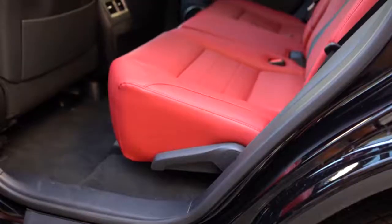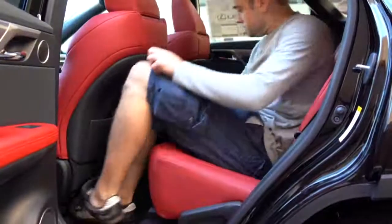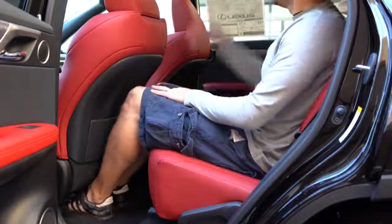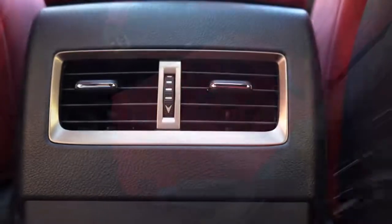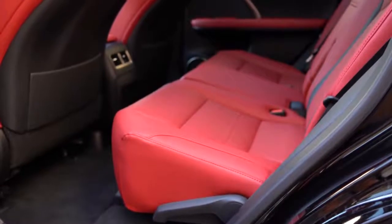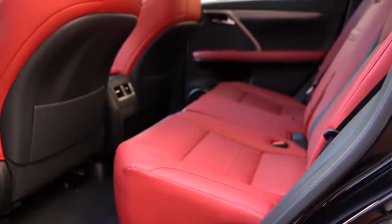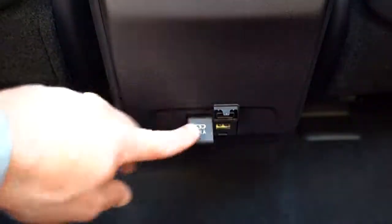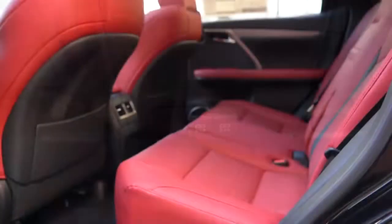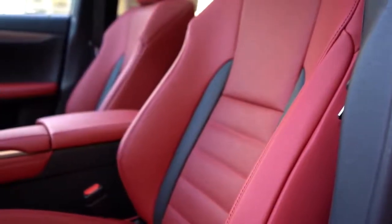Rear legroom comes in at 39.1 inches. I'm an even six feet tall and there's a comfortable amount of space back there. Rear passengers also get a center armrest with cup holders, rear ventilation, and power reclining second-row seats — which is a nice touch since many vehicles only offer manual reclining. There are also USB charging ports for rear passengers. One thing I'd have liked to see is rear window sunshades, but those are available aftermarket.